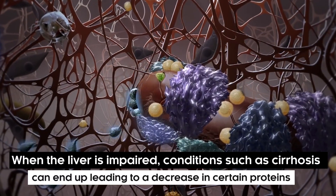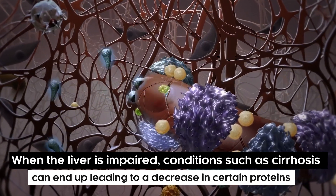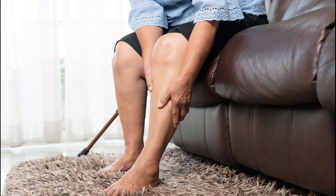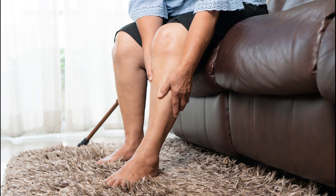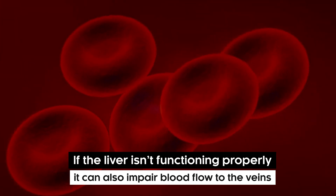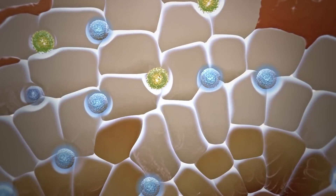When the liver is impaired, conditions such as cirrhosis can lead to a decrease in certain proteins — an example is albumin. This ends up causing fluid retention in the tissues, seen as swelling on your body and abdomen. If the liver isn't functioning properly, it can also impair blood flow to the veins, and the increased pressure in the blood vessels causes swelling.